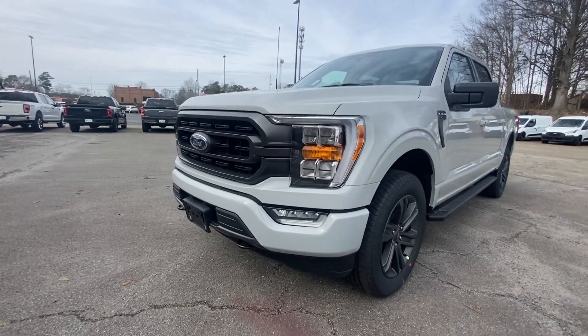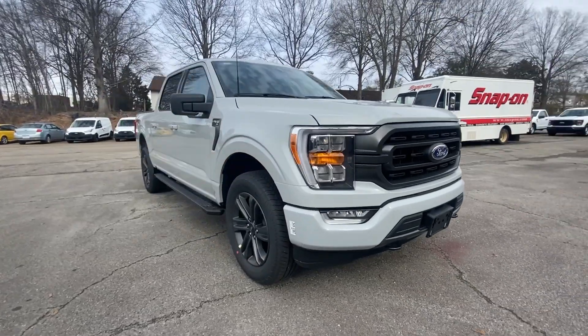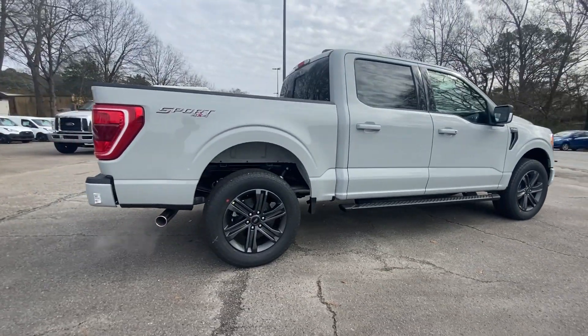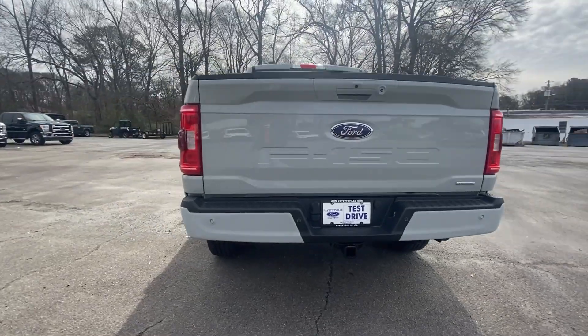Get acquainted with the 2023 Ford F-150. Here's a hard-working Ford F-150, the light-duty, full-size pickup that leverages high-strength steel and military-grade aluminum alloy to bring you class-leading payload and towing capabilities.